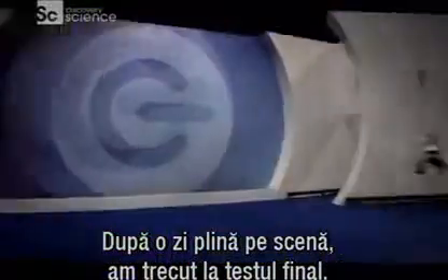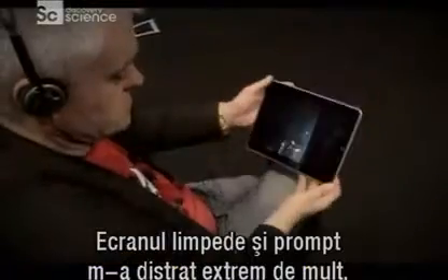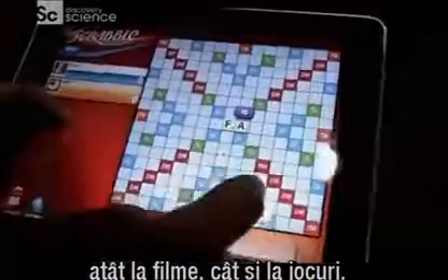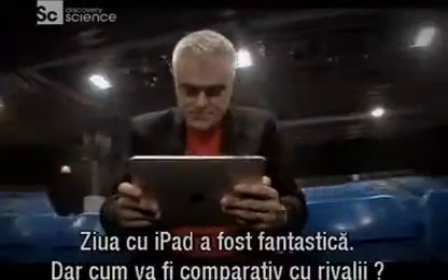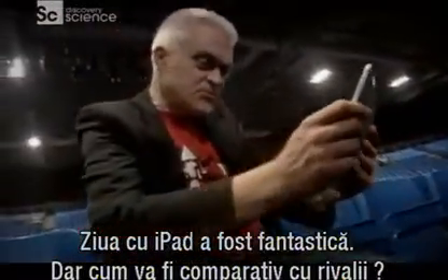After a hectic day on stage, I began my final test, checking out how much fun I could have with the iPad. I immediately found the clarity and responsiveness of the iPad screen hugely entertaining, both for watching movies and playing games. I'd had a great day with the iPad, but how would it compare against its two rivals?